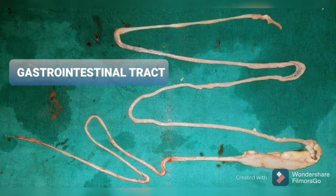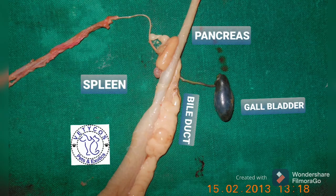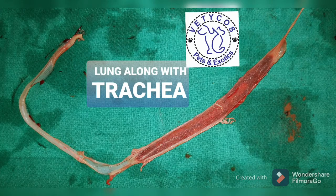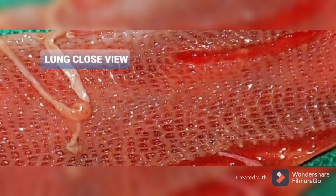Yeah, I'm gonna take my horse to the old town road, I'm gonna ride till I can't no more. I'm gonna take my horse to the old town road, I'm gonna ride till I can't no more.